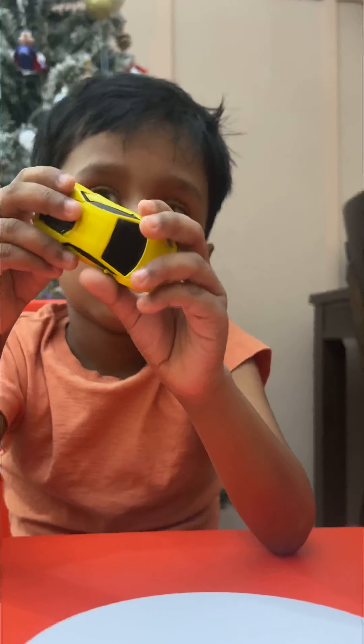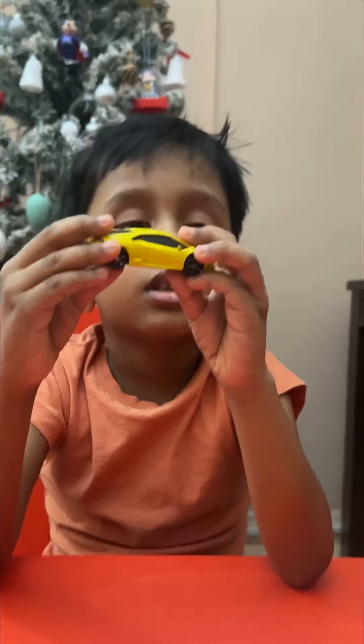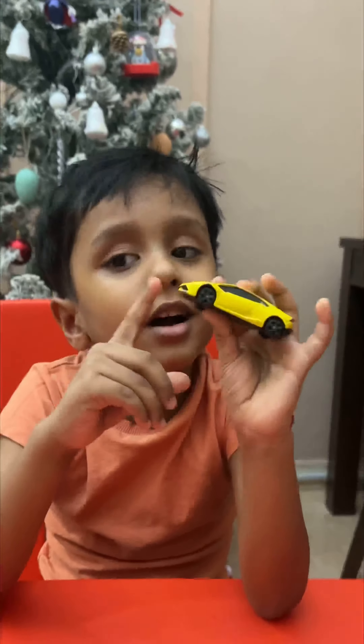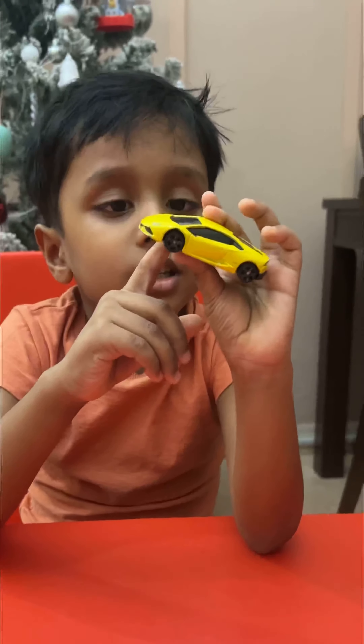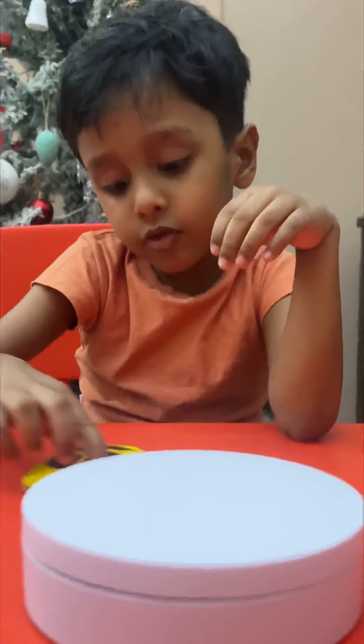It's a 5.2 litre engine. There's nice sparkles. There's beautiful lights on it. Beautiful drifting on it. Beautiful rubber tires on it.